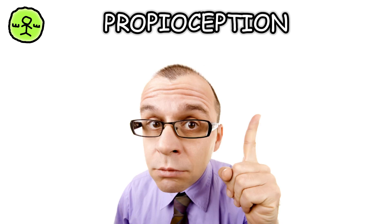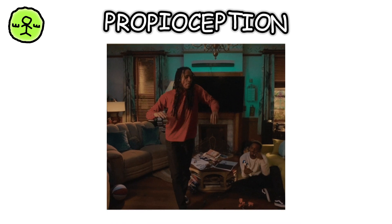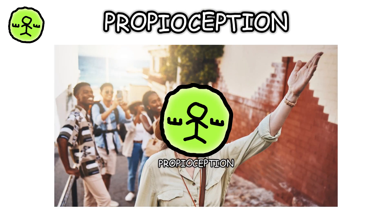Proprioception is the sense that helps you know where your body parts are in space without looking. It's crucial for movement and coordination. For example, when you close your eyes and touch your nose, proprioception guides you.